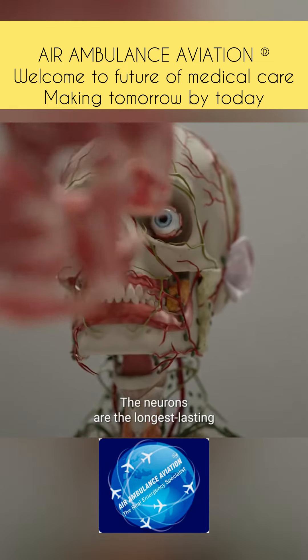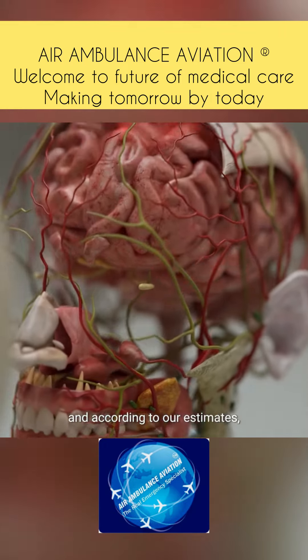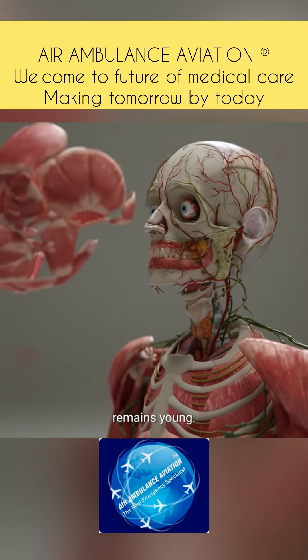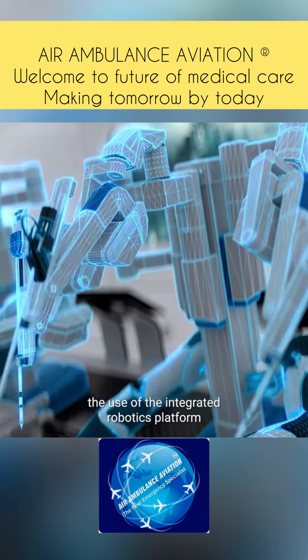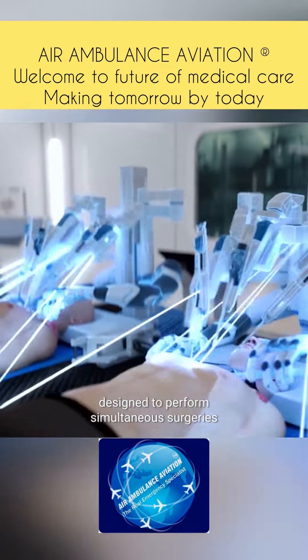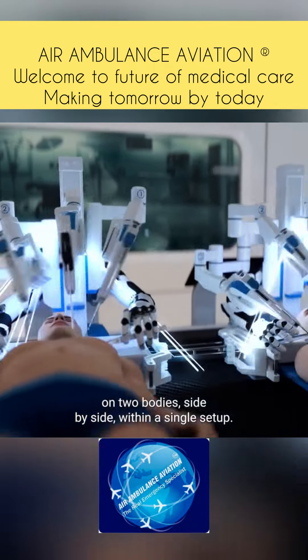The neurons are the longest-lasting functional cells in the human body, and according to our estimates, the brain is capable of lasting several hundred years, provided that the rest of the body remains young. The BrainBridge concept involves the use of an integrated robotics platform comprised of two autonomous surgical robots, designed to perform simultaneous surgeries on two bodies, side-by-side, within a single setup.